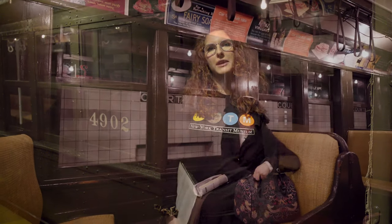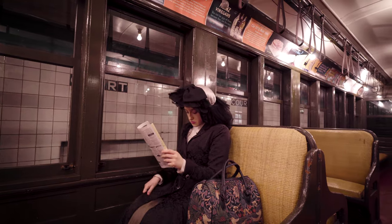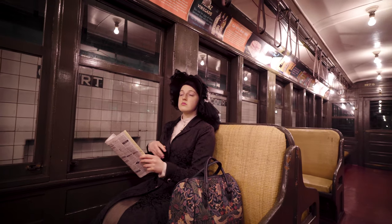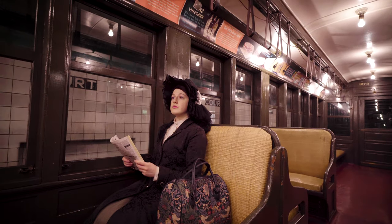This train behind me is one of the oldest trains in our collection. Before we get aboard, I'm going to ask you all to use your imaginations with me. We're going to imagine today is October 27, 1904. We can imagine that we're all wearing fancy gloves and hats — people dressed a bit differently in 1904.